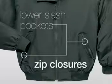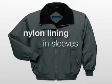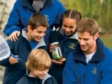Lower slash pockets, interior pocket, all with zip closures, nylon lining in the sleeves. And with such classic styling, this jacket works well for both men and women.